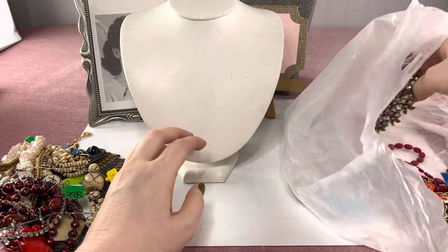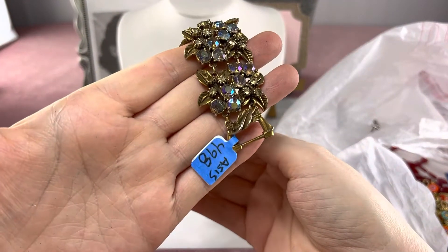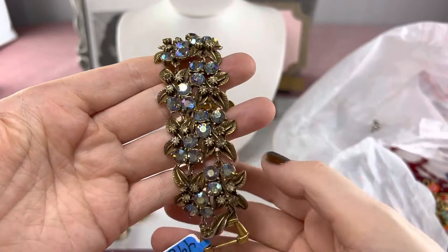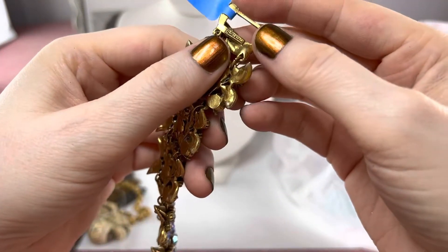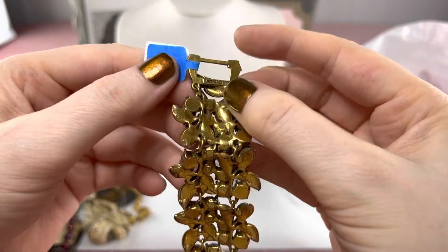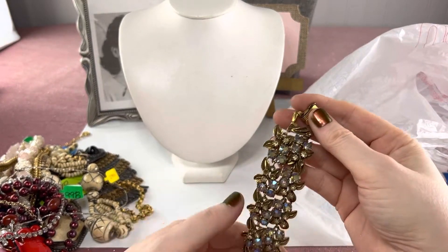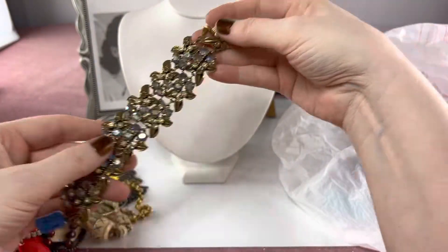I was over by the bracelets before I checked out and I saw this one — it said 'as is' on it, $4.98 — and I was like, what's up with that? But look how beautiful it is. Then I started noticing missing stone, missing stone, missing stone — probably seven or eight missing. But sometimes it's worth it to buy missing-stone items. It says Florenza, and it's in beautiful condition except for those missing stones. Whether or not I fix it, I can still make money off it because it's so nice.